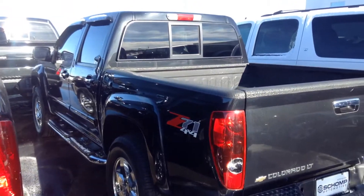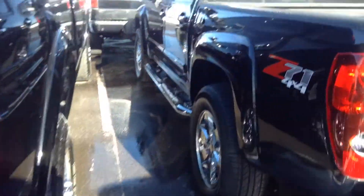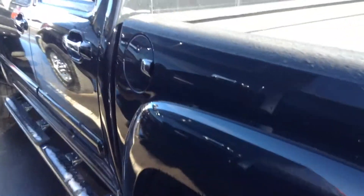Going around to this side — same thing on the driver's side. No dings, dents, or scrapes that I can see from here. It does have 87,000 miles on it.